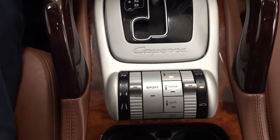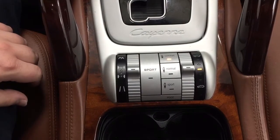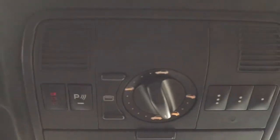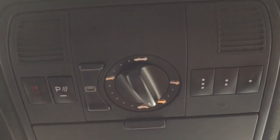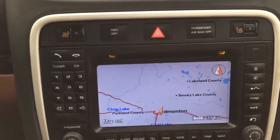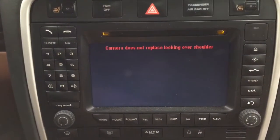You also have dual zone climate control settings located down below. It's mated to an automatic transmission, and you have your sport, comfort, and normal drive modes located on the side. Up top you have your auto-dimming rearview mirror, and you'll also find your open and close controls for the power moonroof with the integrated garage door opener controls.